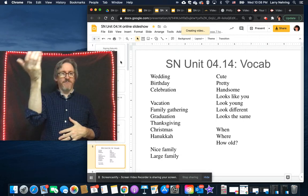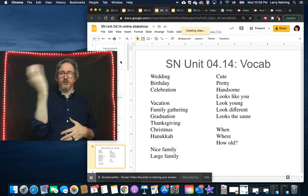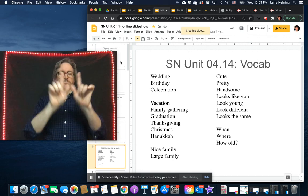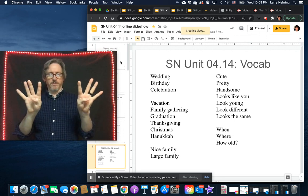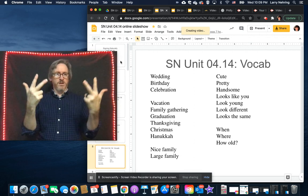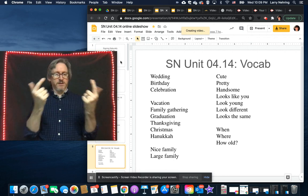'Christmas' is signed by drawing half of a wreath with a C. 'Hanukkah' starts with one finger in the center and then fours on the other side. 'Kwanzaa' goes from one to three.